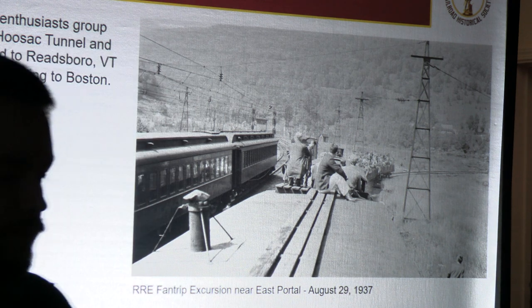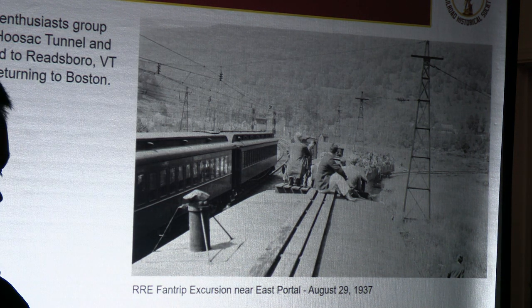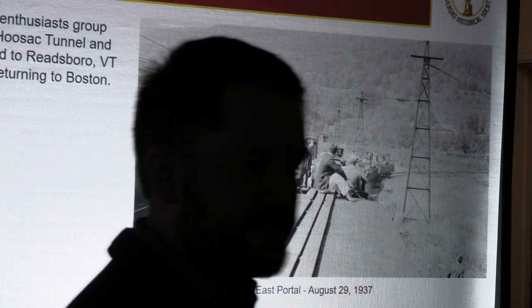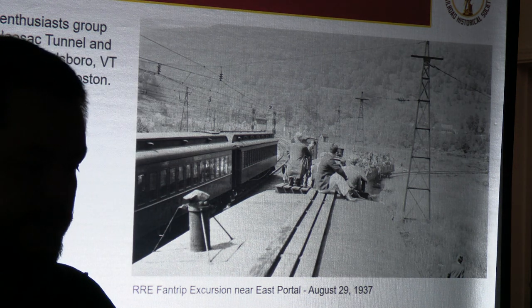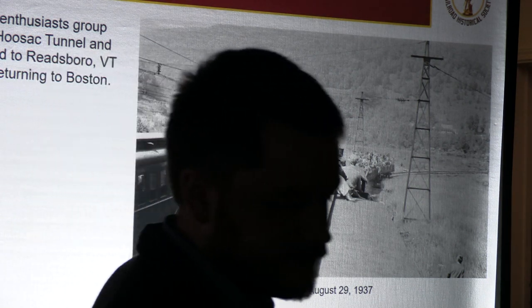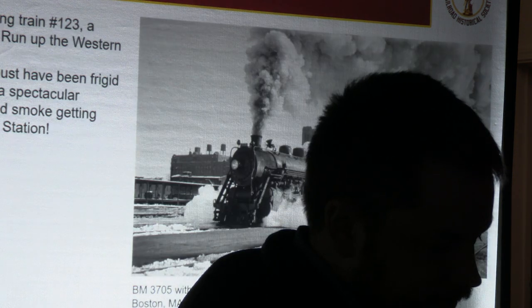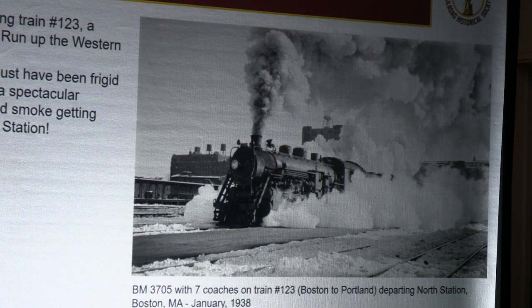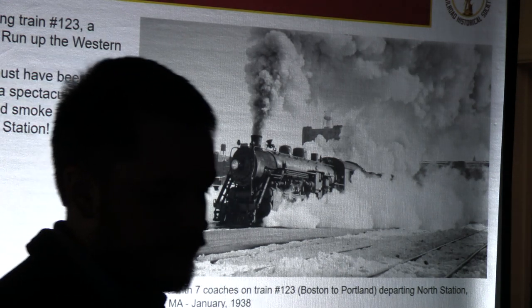One of the slideshow pictures shows the fan trip participants up on the roof about to go out on the Hoosac Tunnel in Williamstown, which must have been exciting. Their coaches from the B&M are off to the left, with most of the enthusiasts up in gondolas toward the front. Out of 5,500 negatives scanned so far, another favorite is a shot from January 1938 of train number 123 — a Boston to Portland via the Western route — leaving North Station. It must have been absolutely frigid to produce that show of smoke, condensation, and steam.